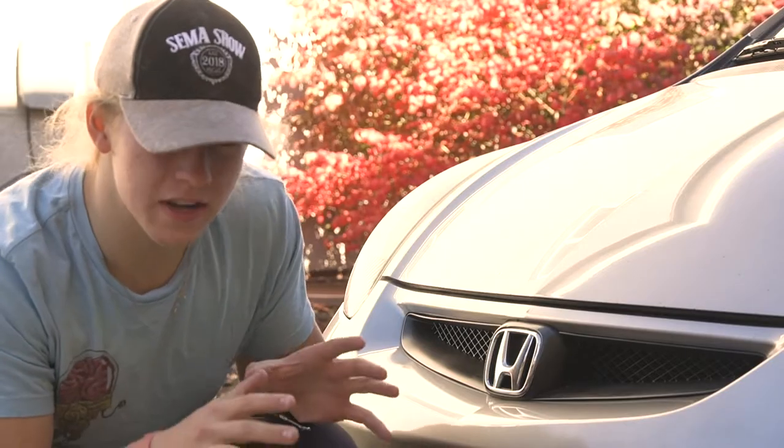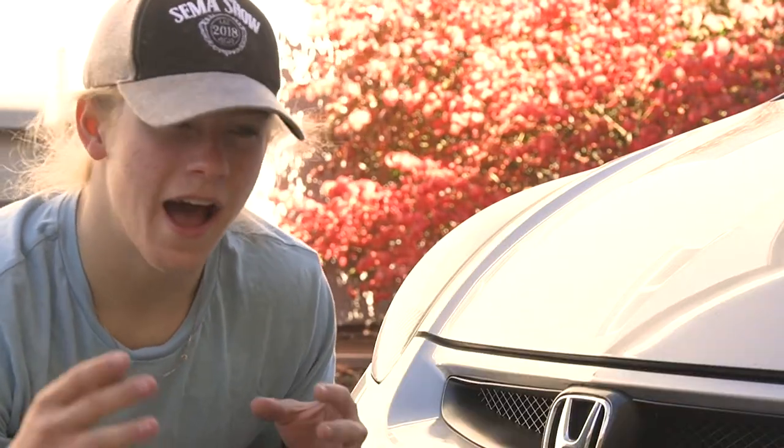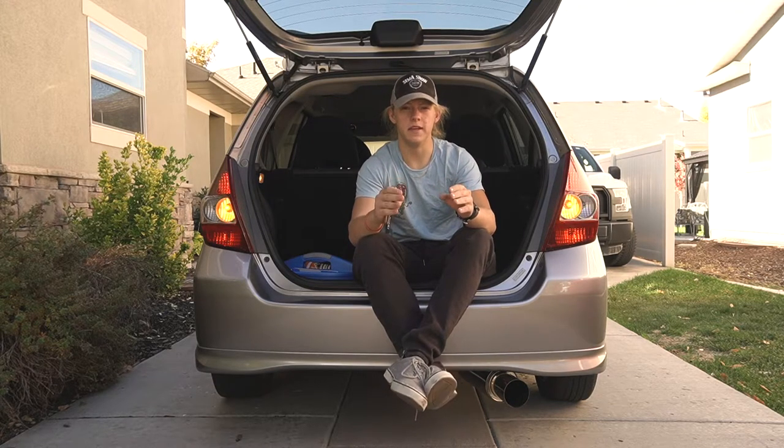How's it going everybody, my name is Justin and today I'm gonna show you my top five websites to find parts for your Honda Fit. Let's get into it. If you've been scouring the internet for options on where to buy parts, what should I buy, what the heck do I do — this is the video for you.